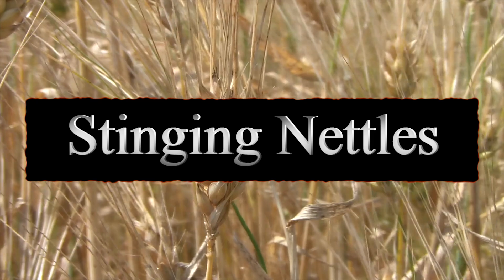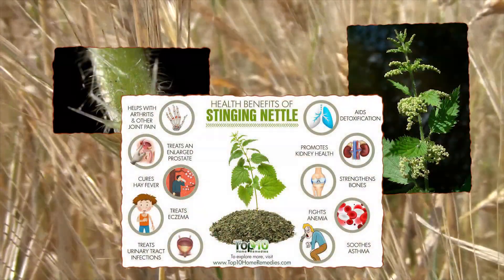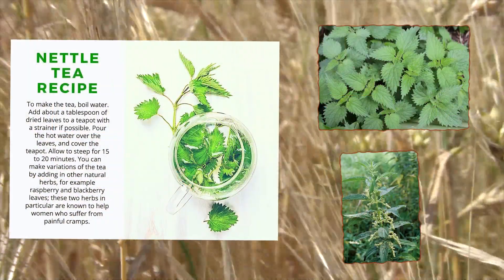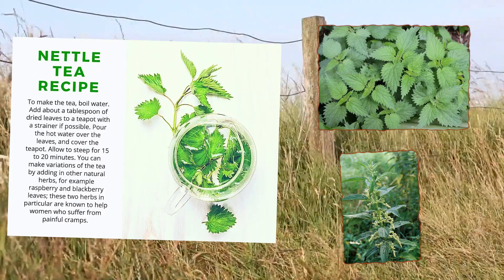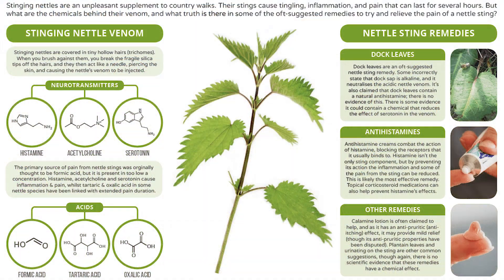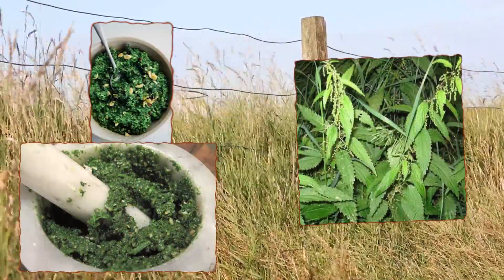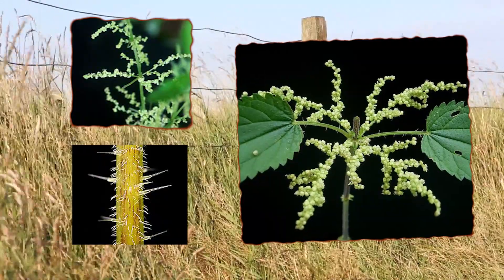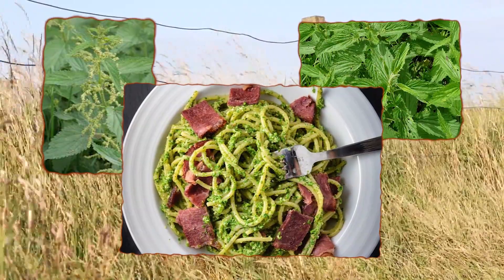Number four: stinging nettles. Stinging nettles grow all over the United States in every single state except Hawaii. Boiling or cooking removes the stingers during the process. This is generally one of the better-tasting items if prepared properly, but make sure to cook it thoroughly — undercooking it means consuming the stingers, which won't feel good at all. Cover your hands with gloves and cover your arms when harvesting, and hold the tips of the leaves, avoiding the undersides where the stingers are.